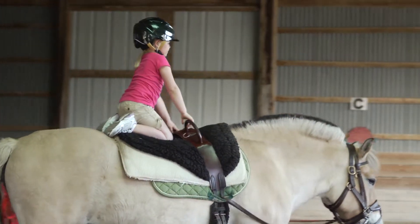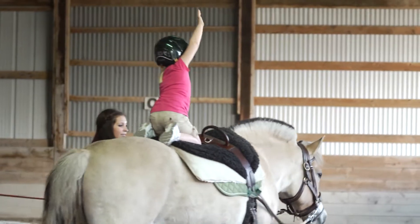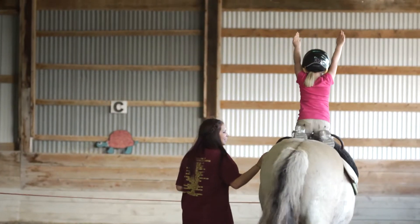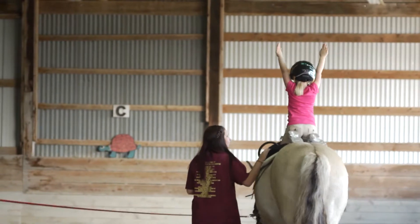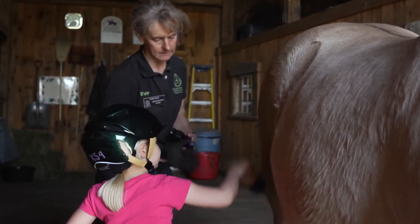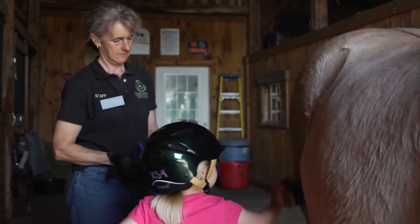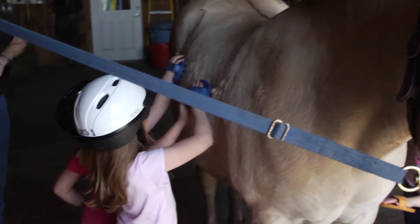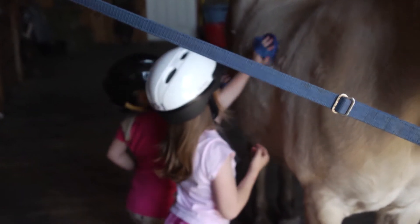All of that is covered within a really fun activity with lots of games. We also incorporate learning about the horse — parts of the horse, how to take care of a horse, and horse communication. It's all part of interactive vaulting.